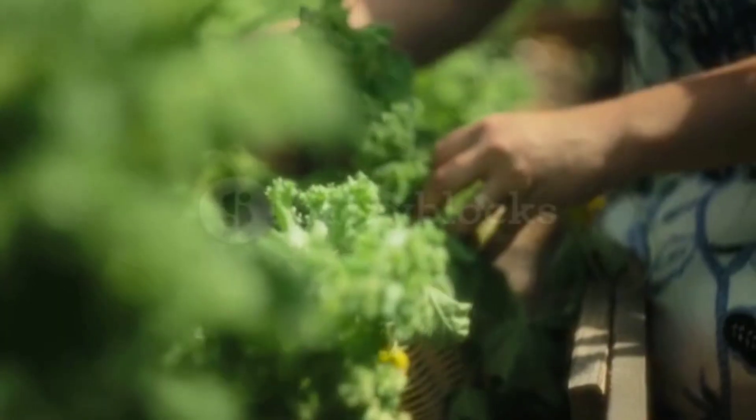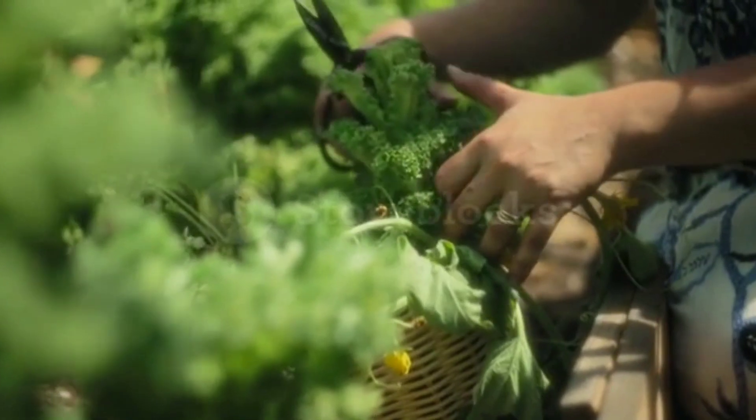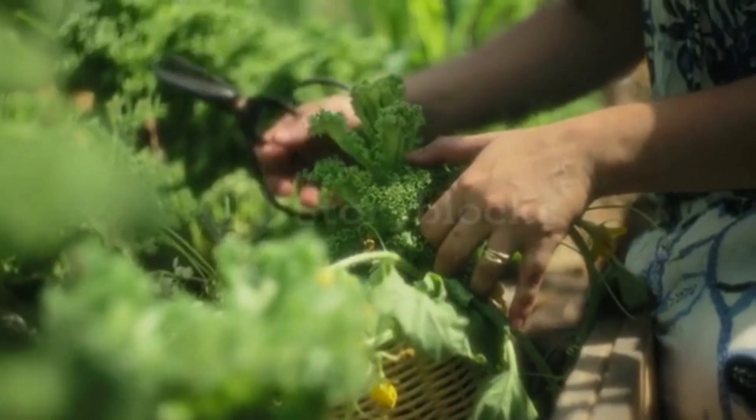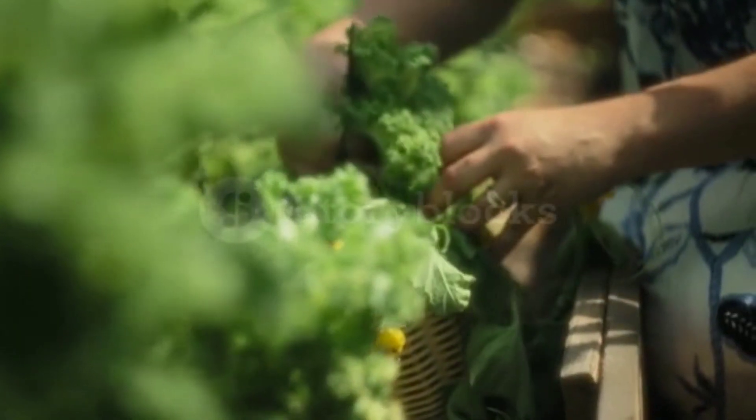Leafy Greens. Leafy greens such as spinach and kale are rich in nitrates, which help to improve blood flow and circulation. They are also high in vitamin K, which helps to prevent blood clots.